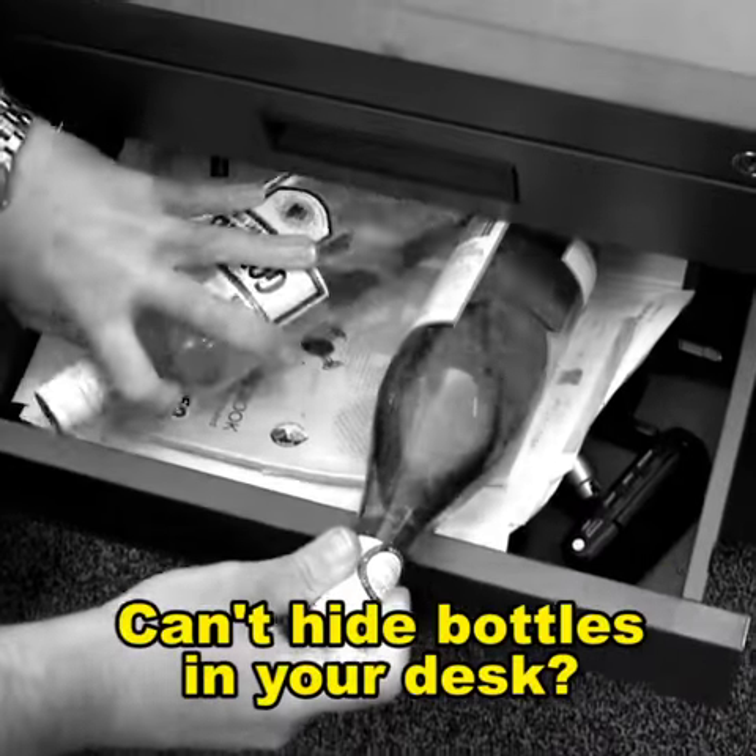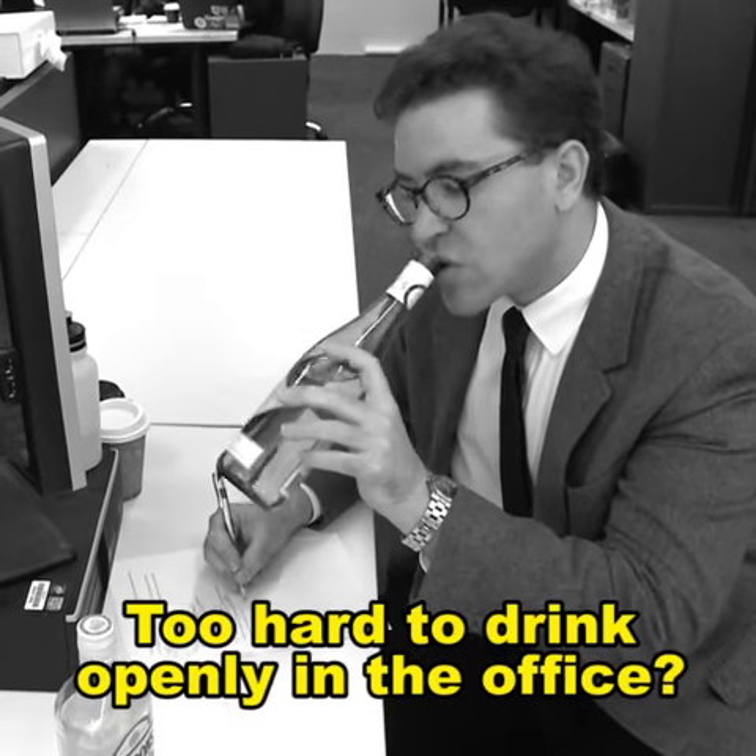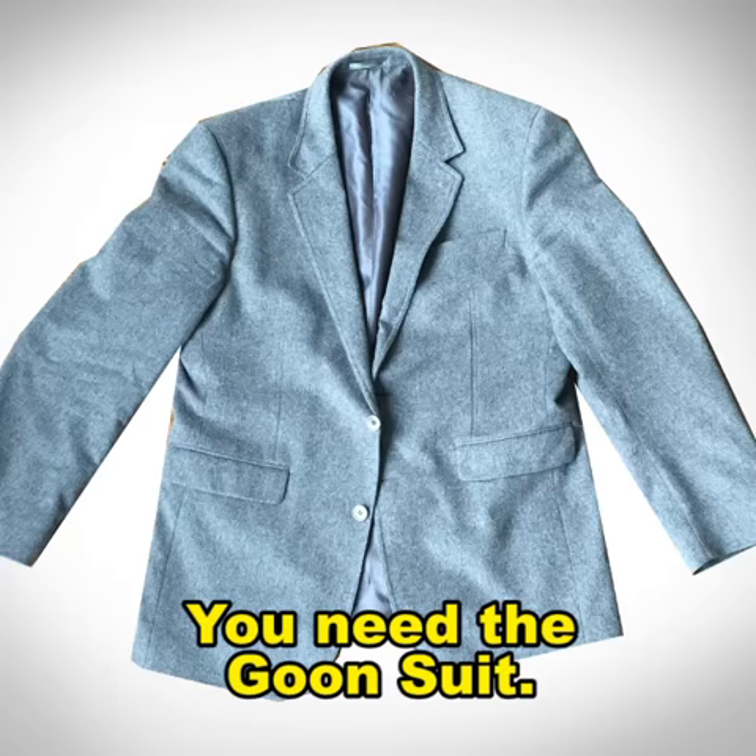Can't hide bottles in your desk? Too hard to drink openly in the office? Stop! You need the Goon Suit.